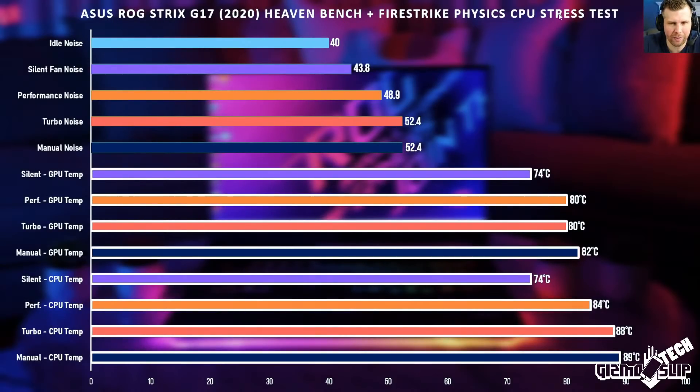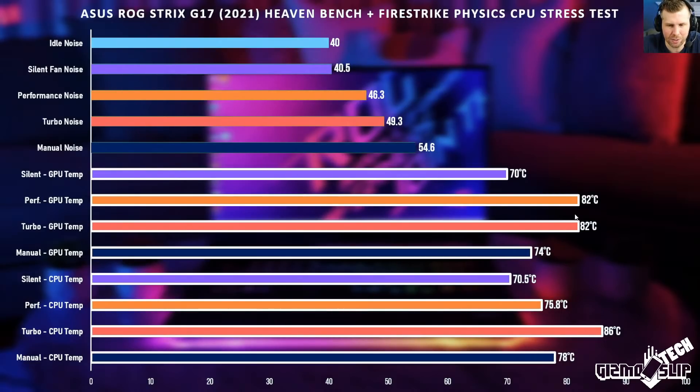The ASUS ROG Strix Heaven plus Firestrike stress test measures temperatures. The 2020 version with manual fans at maximum speed still hit 89 degrees Celsius on the CPU — pretty spicy. The 2021 model shows dramatically improved thermals across almost all fan profiles. In manual fan mode you can set the fan curve to whatever you want, finding a middle ground. Keep in mind these temperatures run much higher than real games, since very few games can put 90-plus percent load on both the CPU and GPU simultaneously.